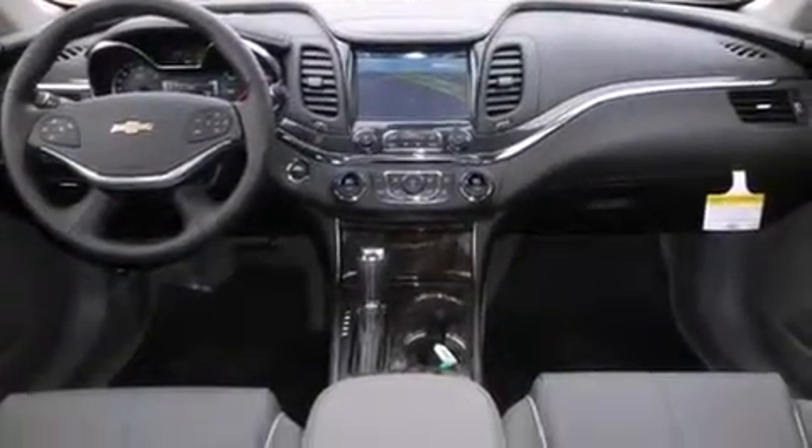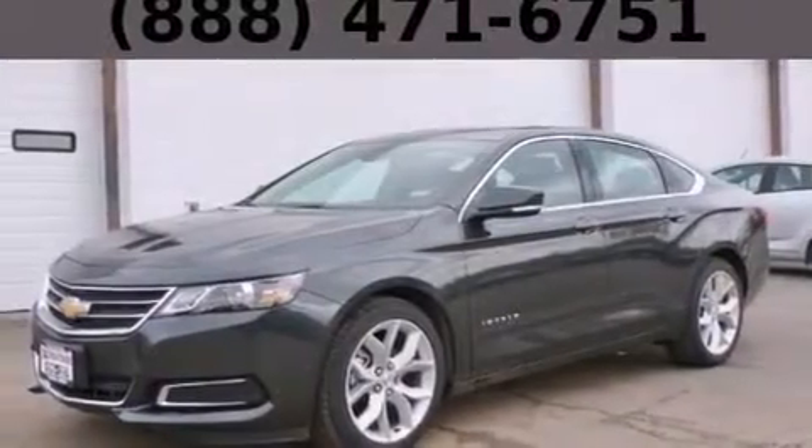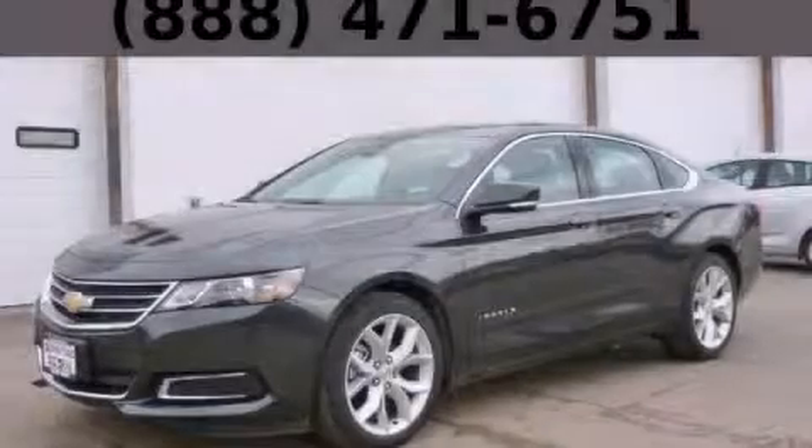With an EPA estimated rating of 29 miles per gallon on the highway, this vehicle helps leave money in your pocket where you want it. Contact us today to schedule your opportunity to see this automobile in person. We'll see you soon.